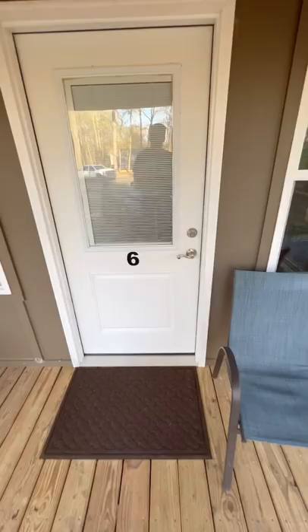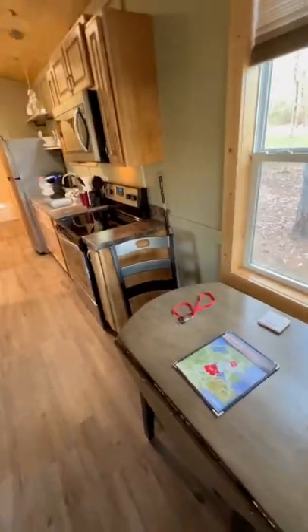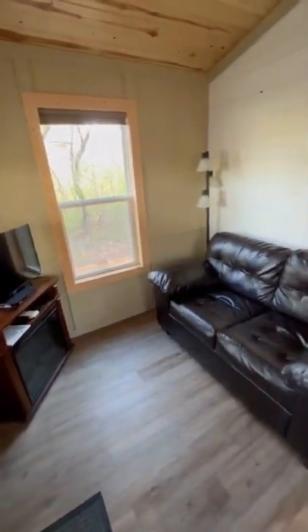We found these cabins online. They're fairly new and very clean. They offer 12 cabins. As you can see, as we open up the door, it's a nice living room, a nice table. It's got a full kitchen and this also offers two bedrooms.